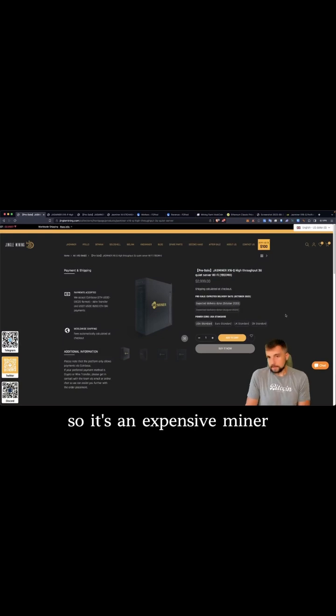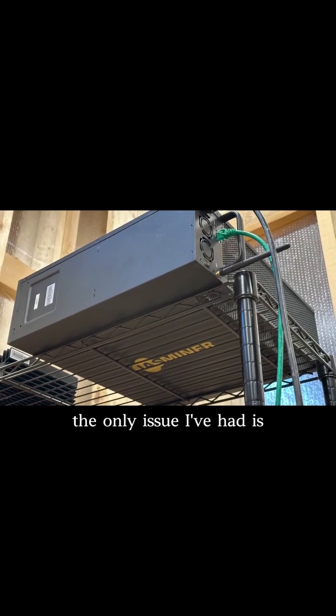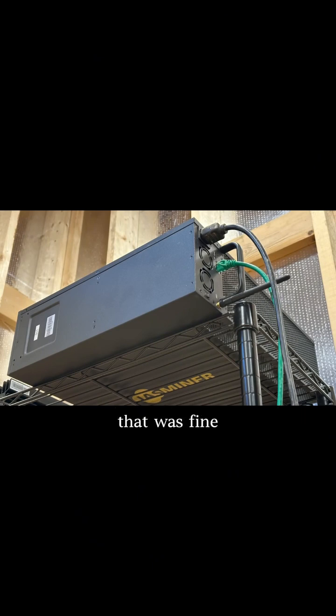It's an expensive miner. It looks good, it's cool, and it's been working well. The only issue I've had is the antenna was attached to it, so it broke in shipping. They offered to send me a new antenna on the spot, so no big deal.